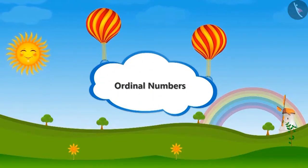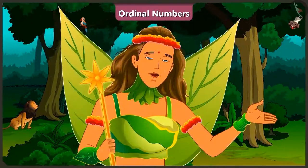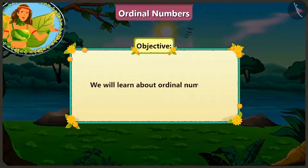Ordinal Numbers. Friends, today in this video we will learn about Ordinal Numbers.